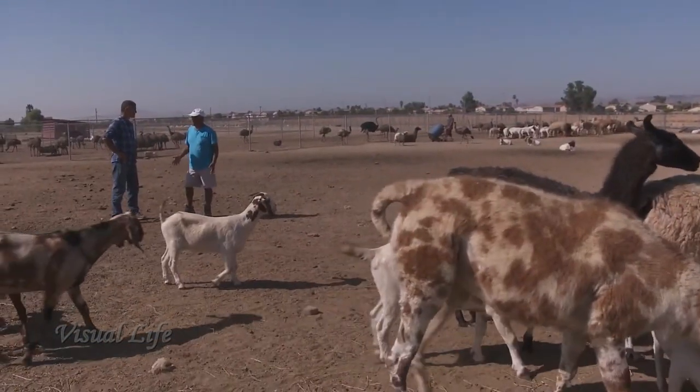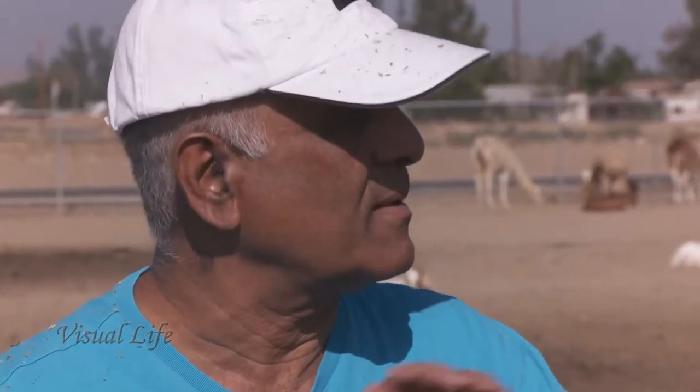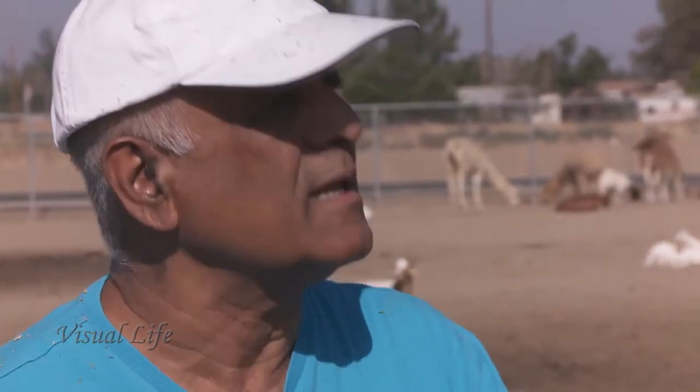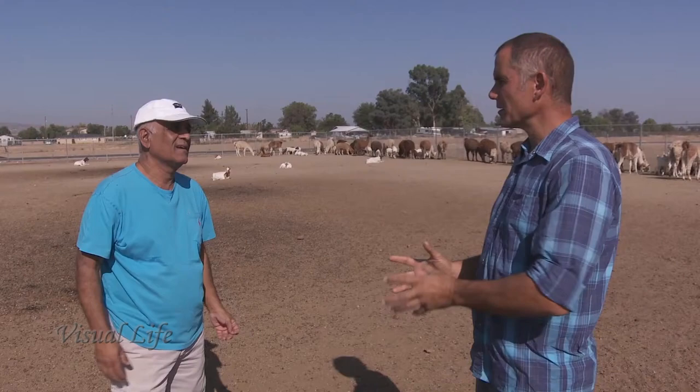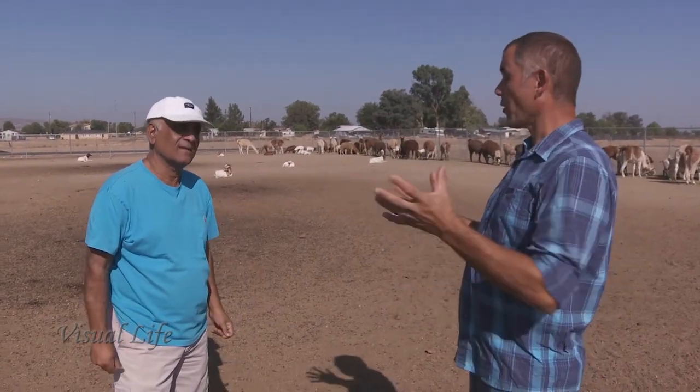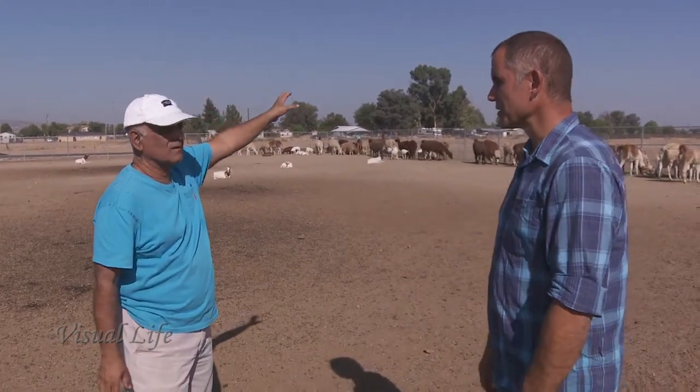The blood has a use — the best thing is you can use all the blood to grow plants. They should save the blood and sell it to marijuana growers; it's so rich for the soil. Not only marijuana — you can grow any plant with blood. The California marijuana growing market that's really growing fast needs the blood from these animals.